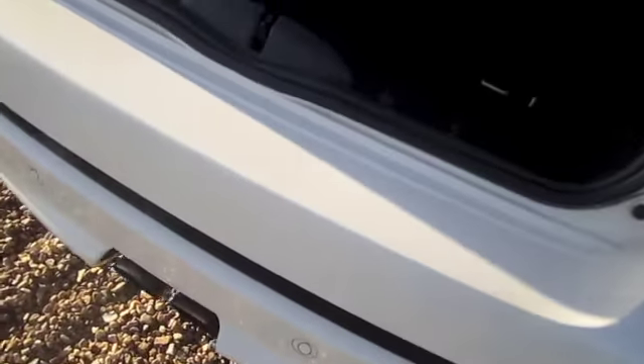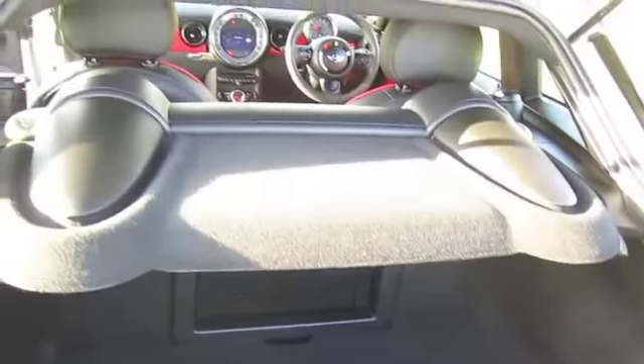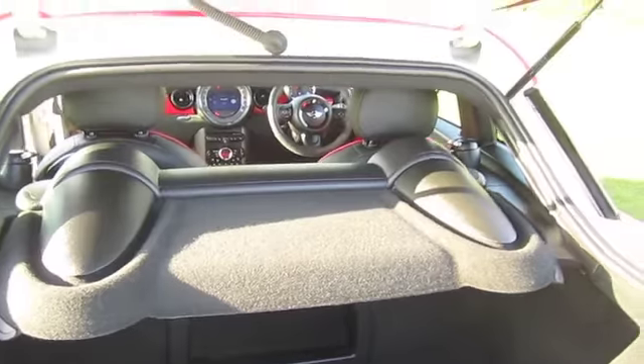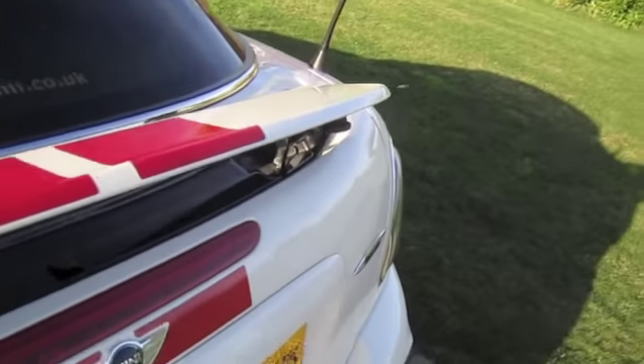The rear bumper is in great shape. It's also got the optional rear parking sensors. The boot area is exceptionally clean. It has the retractable rear spoiler.